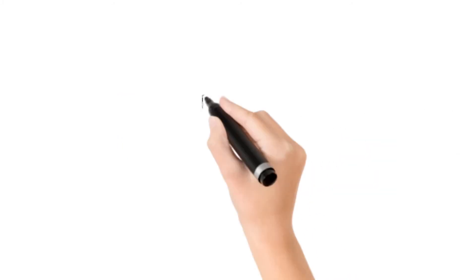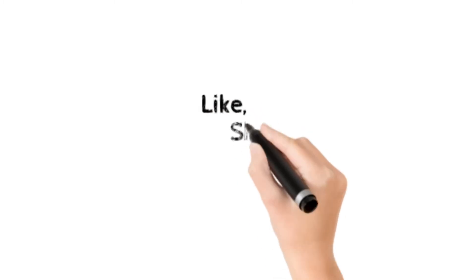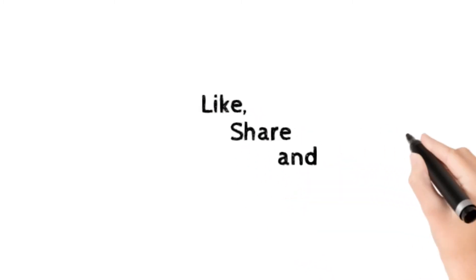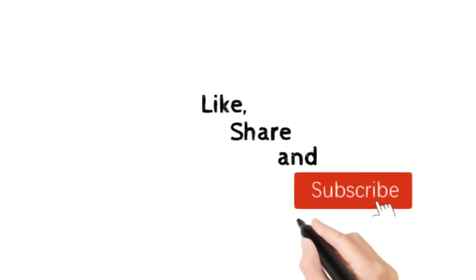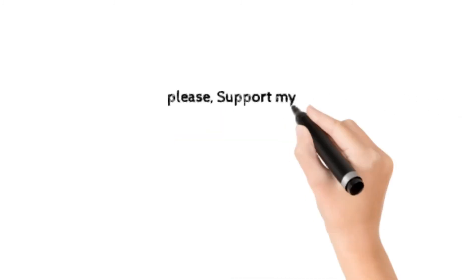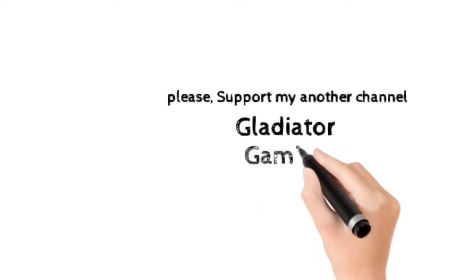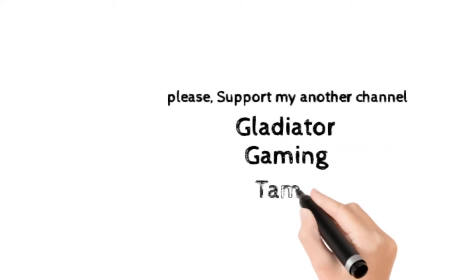Thanks for watching. Like, subscribe, and share this video with your friends and family. Don't forget to support my channel, Ladiator Gaming Thermal — it's all about gaming. I will see you in another video, goodbye.